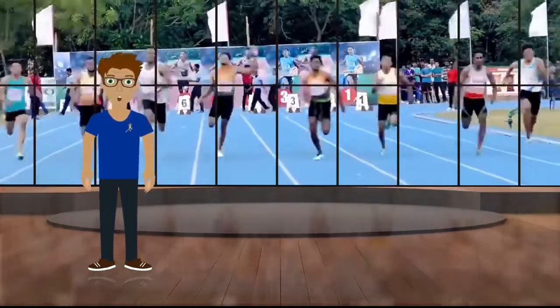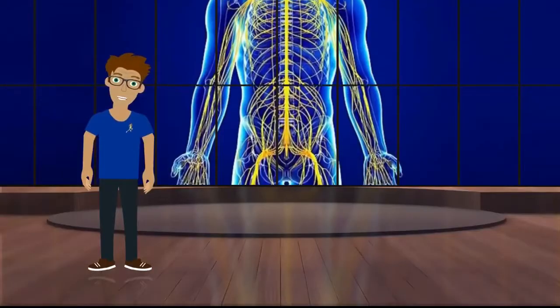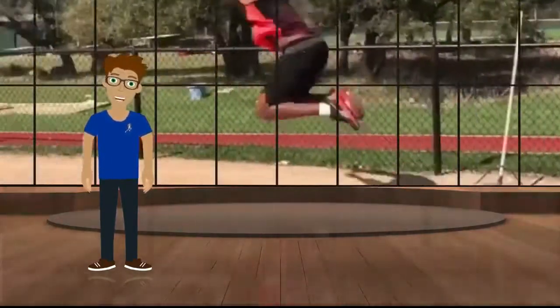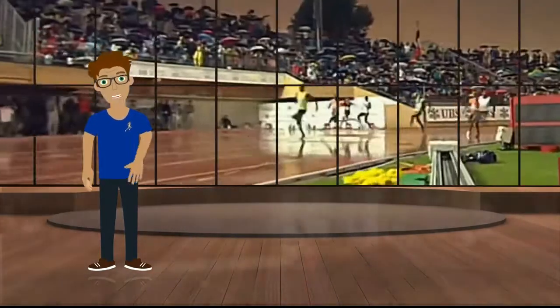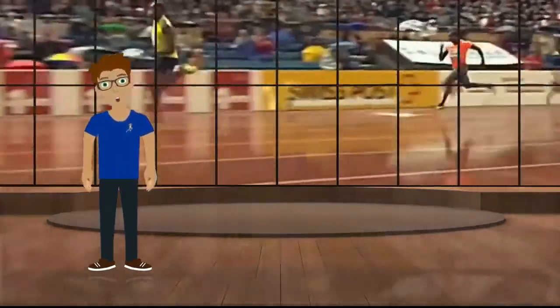Similarly, inefficient running mechanics will slow you down and potentially hurt the body. The nervous system is the most critical contributor to speed because it is responsible for every movement in the body. The best sprinters are not those who are the strongest and the most explosive. The fastest people are those with the best coordination and the highest quality of movement.